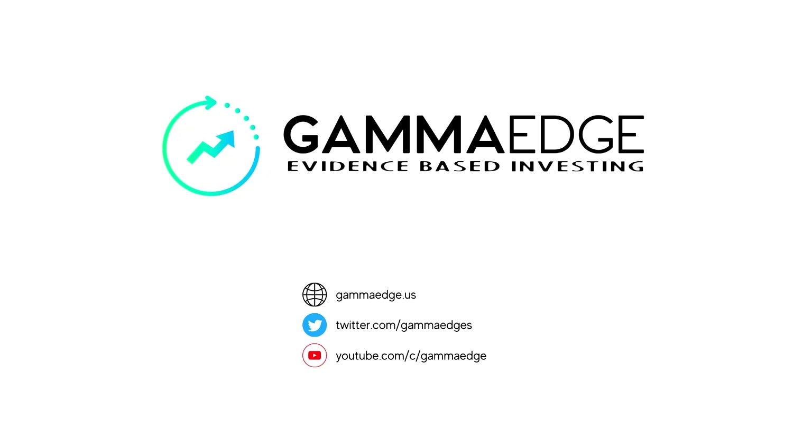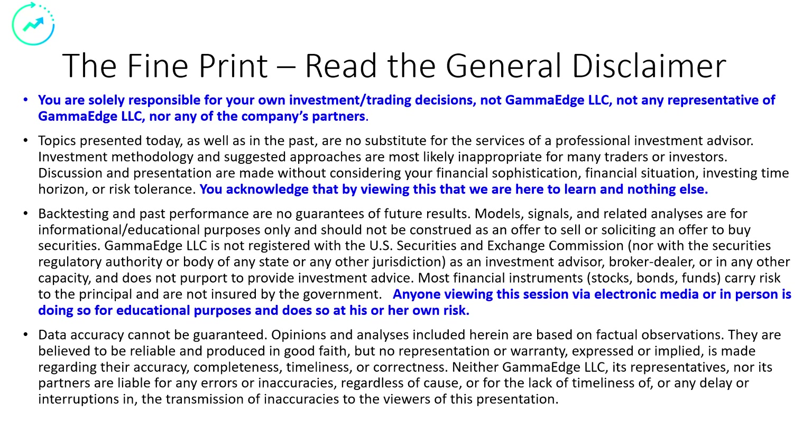Morning Twitters, Paul here with Gammage. Today is Monday the 8th of May. Let's get started. Pause your players here, read to the very bottom. If you agree, hit that play button.